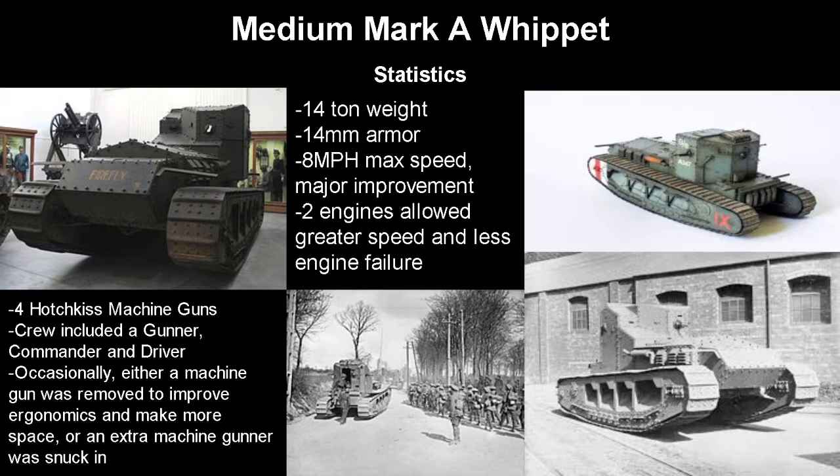It was armed with four Hotchkiss machine guns and a crew of three: a gunner, a commander, and a driver, which was not enough to properly use the vehicle's armament. So either a machine gun would occasionally be removed to improve inside ergonomics and make more space for the crew because it was very cramped inside, or an extra machine gunner would be snuck in — which I would not want to be in this tank with another machine gunner; that could not be comfortable.